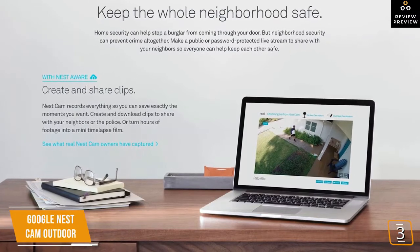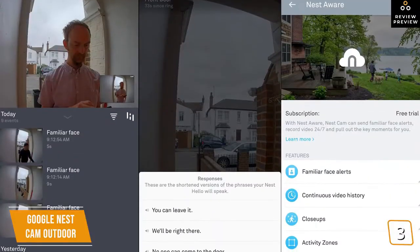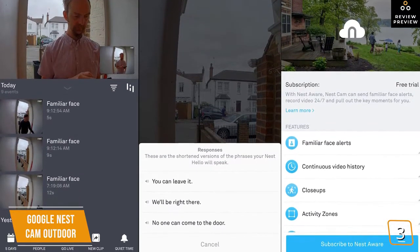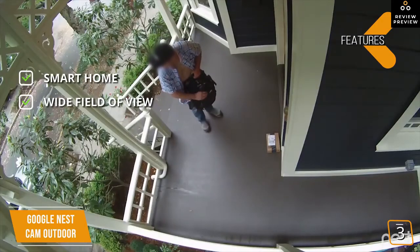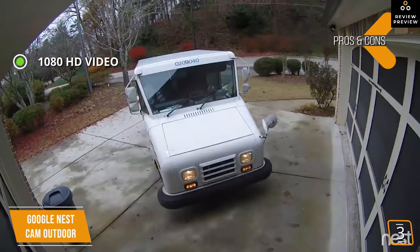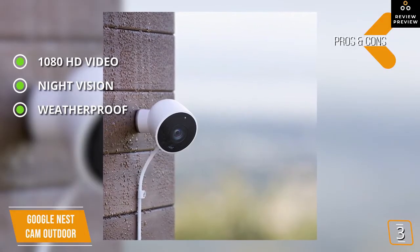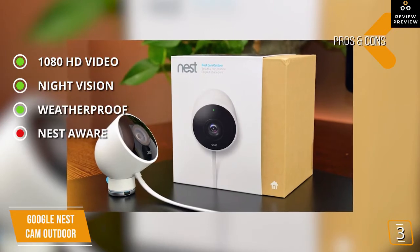There's no onboard storage, but you get three free hours of cloud storage, with additional storage available via the optional Nest Aware subscription. Nest Aware includes amazing features like facial recognition, which helps the Nest Cam determine if it's a friend or stranger at the door. Key features include smart home compatibility with Google Home, Alexa, and Fire TV; a 130-degree wide field of view; and extremely easy setup. Pros include detailed and sharp 1080p HD video, infrared night vision with eight LED sensors, and an IP65 weatherproof rating.